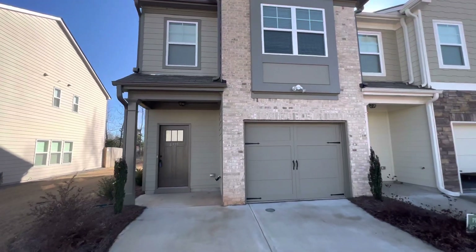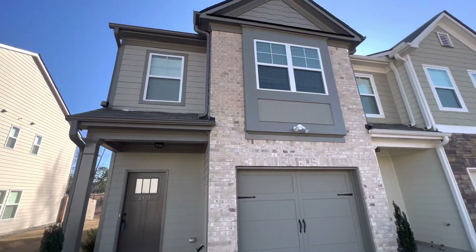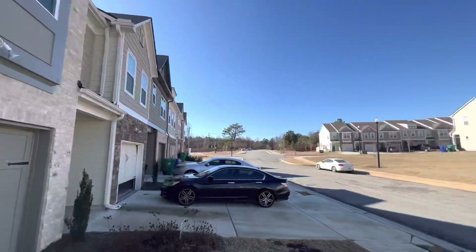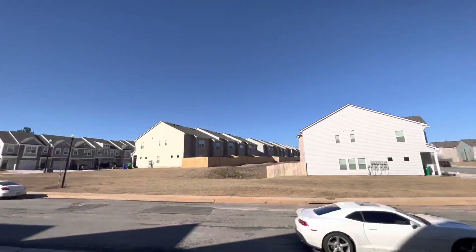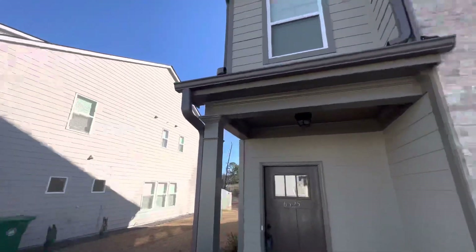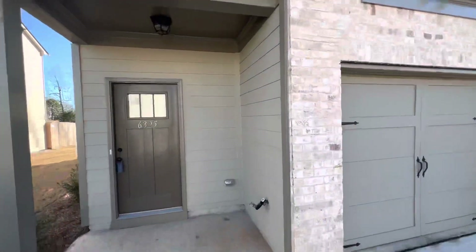New construction community. Three bedroom, two and a half bath. This used to be the model home, so no one's ever lived in it. It was built in 2021, but they just sold it last year, 2022. So it's in the neighborhood — it's the last house that sold in the neighborhood, being the model home.